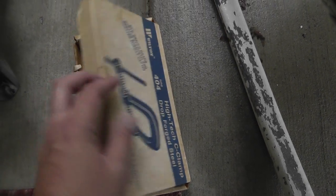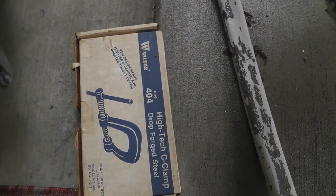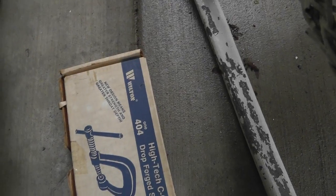A clamp, still in a box. If it wasn't still in a box I probably wouldn't have bought it. Two bucks. Wilton — good name.